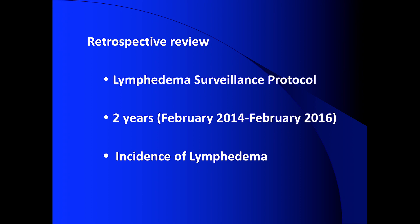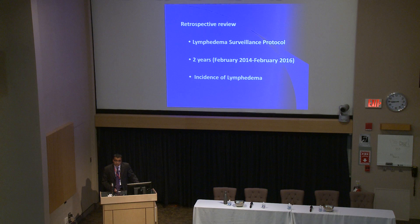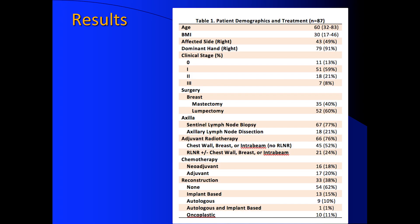What was very unique about this cohort is that in the first year we did not offer lympha because we weren't there yet, and in the second year we did. And these are our results.